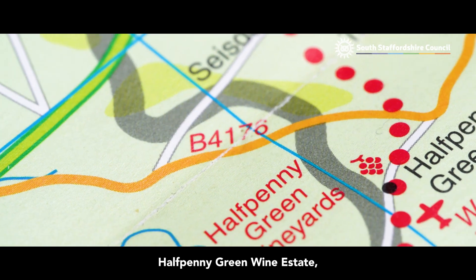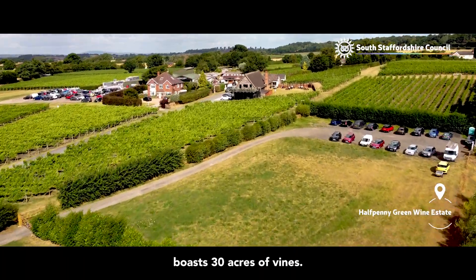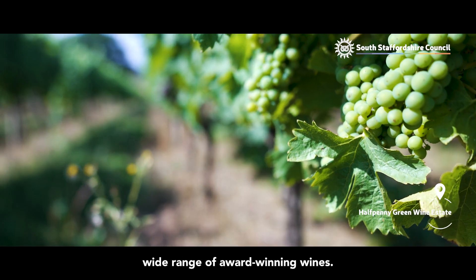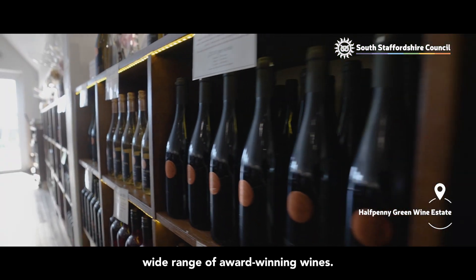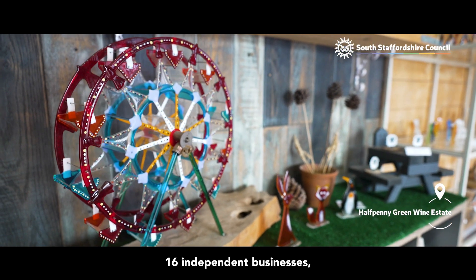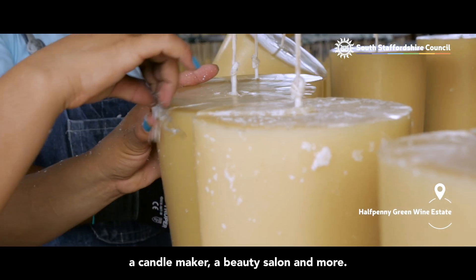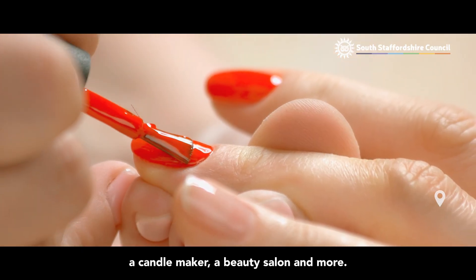Halfpenny Green Wine Estate, situated in the village of Bobbington, boasts 30 acres of vines. The family-owned business produces a wide range of award-winning wines. The Craft Village on site features 16 independent businesses, from a pottery workshop to a jewellery vendor, a candle maker, a beauty salon and more.